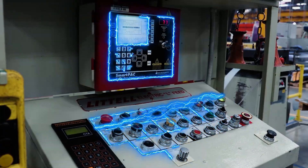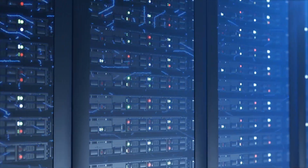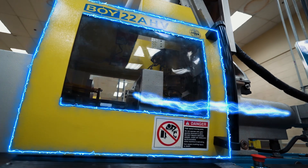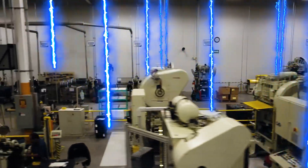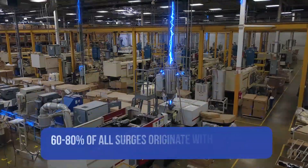Power surges, both large and small, can infect and wear down your equipment, shortening their lifespan. Every time a machine powers up or powers down, a surge is created. It spreads quickly through the wiring and jumps from machine to machine. In fact, a recent study shows that 60 to 80 percent of all surges start inside the facility.